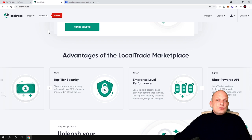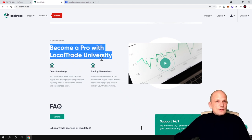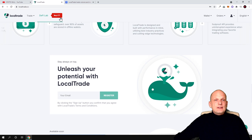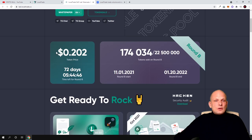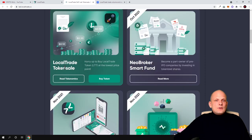New projects will be launched on LocalTrade, and you will be able to participate if you are holding these LTT tokens. Currently the token price is very small, and there are only 22.5 million tokens for sale. There will also be a built-in university where new people who have no idea how to trade will be able to educate themselves. If you click 'Buy LTT', you can see the pre-sale going on — the pre-sale price is $0.20 and is still available for 72 days.